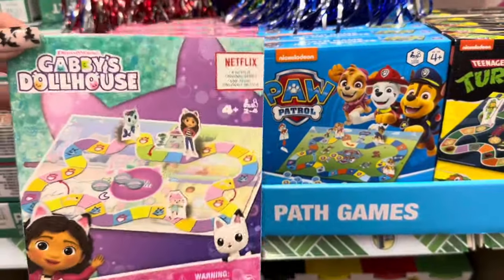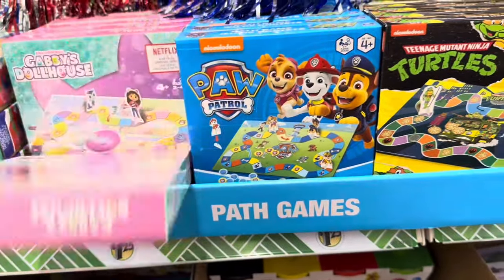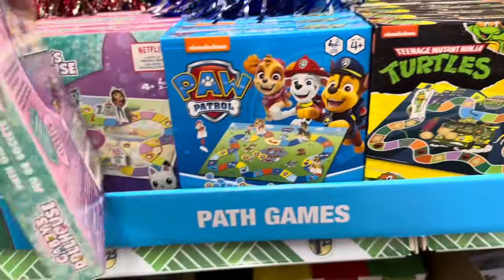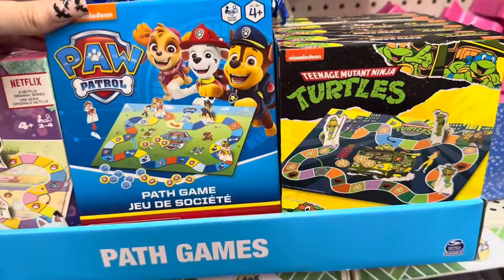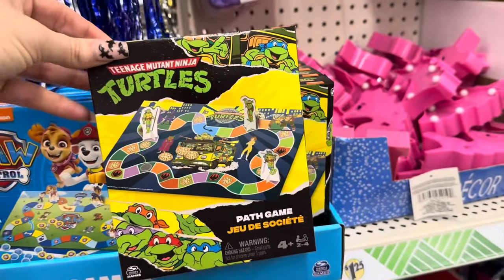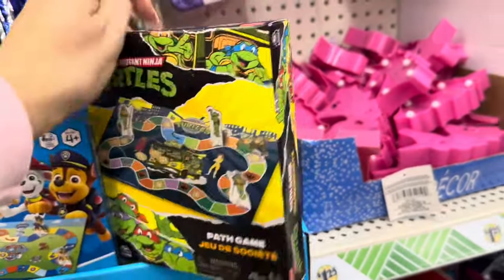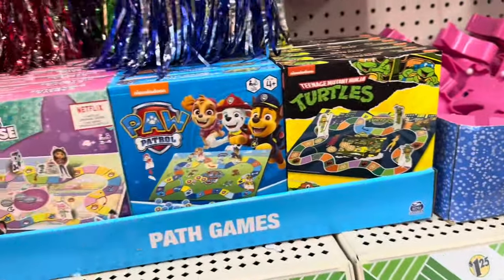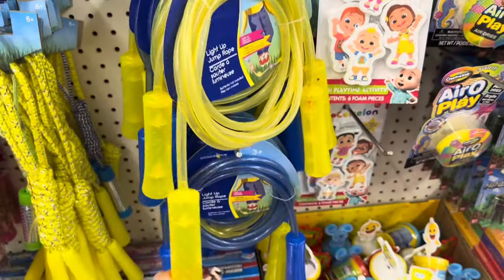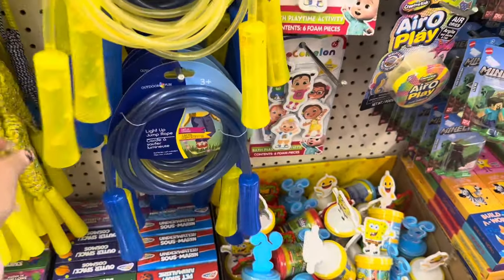These are new — I have never seen these. This is Gabby's Dollhouse and they're calling them path games, but it's basically like a little board game. They've got Gabby's Dollhouse, a Paw Patrol one, and my personal favorite — the Ninja Turtles. This would be perfect for little kids, another great inexpensive gift. They also brought back the LED light-up jump ropes — I've seen people do amazing DIYs with these, using them as rope lights. They actually work really well.